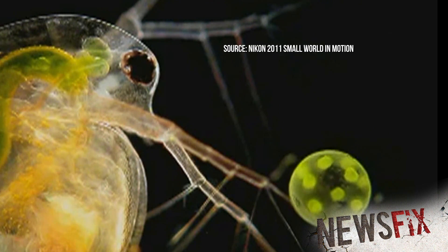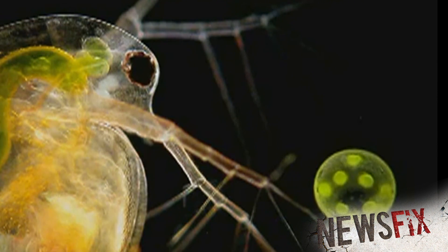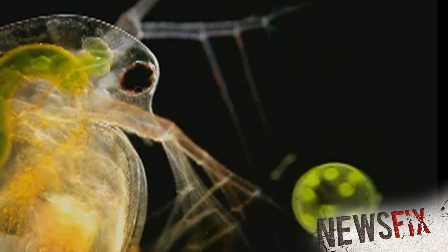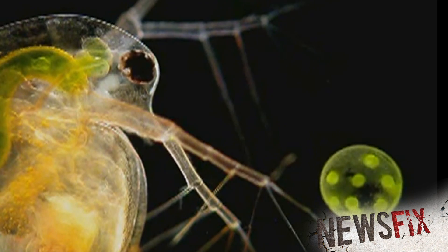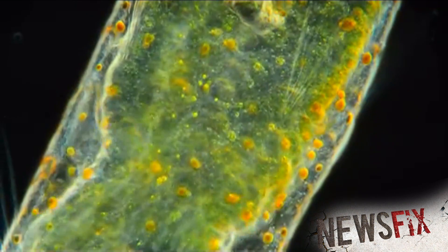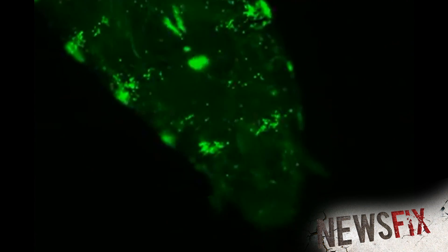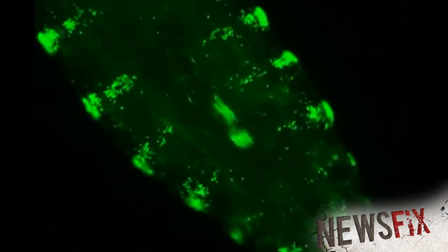Know what this is? It's a water flea. Playing with a ball? Looks like it, but it's actually green algae. This is the third place winner in the 2011 Nikon Small World in Motion competition. What's super cool about this and these other images is we wouldn't be able to see them with our naked eye. This is photography through a microscope, some of it magnified to over 2,000 times its original size.